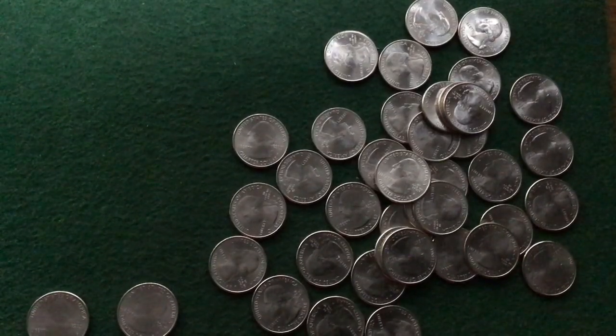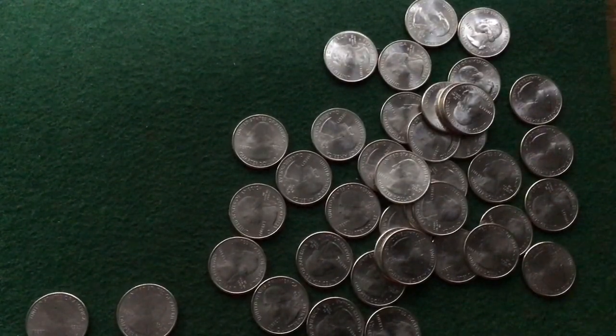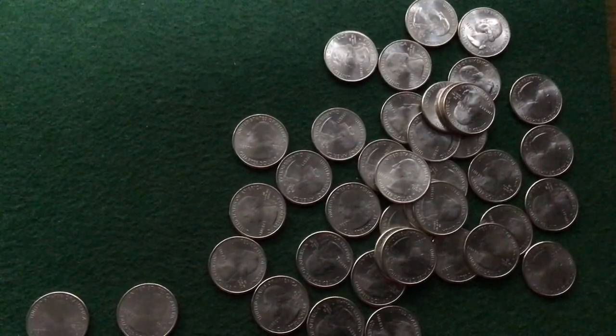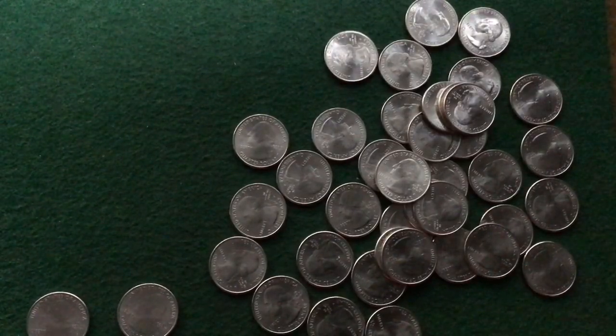It seems the battery is going out in my inline preamp, so the audio is bad on these clips — I apologize for that. Basically I'm saying this was a roll of San Antonio Missions quarters. It wasn't from the same box so I wasn't really expecting a W, and I did not find one.